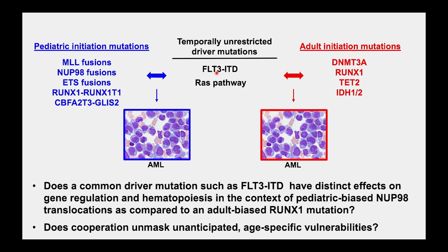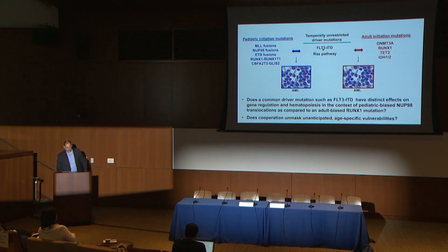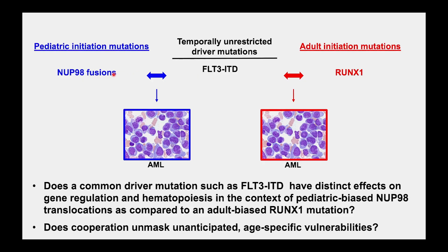Very importantly, can we unmask vulnerabilities in one context that aren't necessarily apparent in another context? Are there emergent properties of cells that you can't predict by looking at FLT3-ITD alone, or a NUP98 mutation alone, but when you put those two together, new vulnerabilities emerge that we should be attacking? I'll be focusing on two specific combinations: NUP98 and FLT3-ITD, and FLT3-ITD combined with RUNX1.